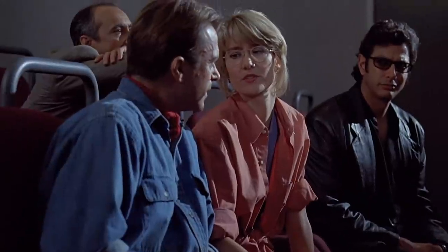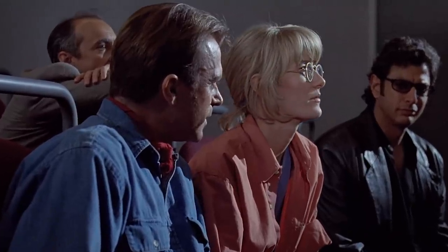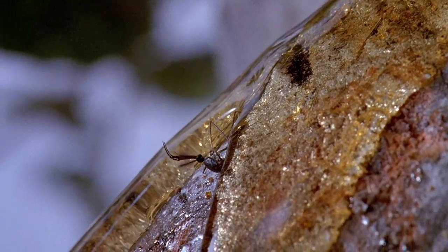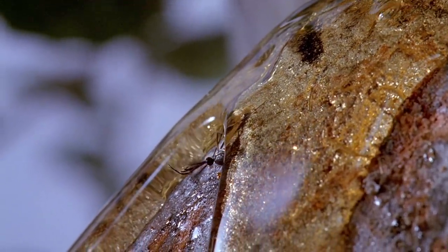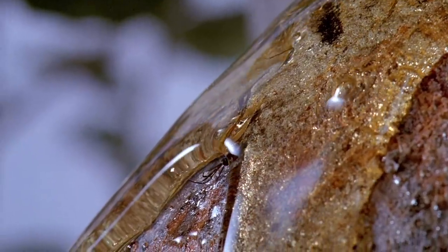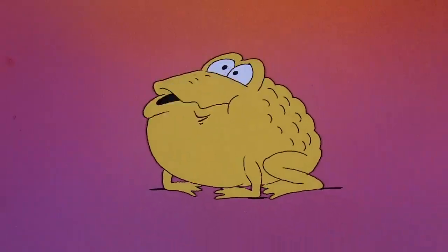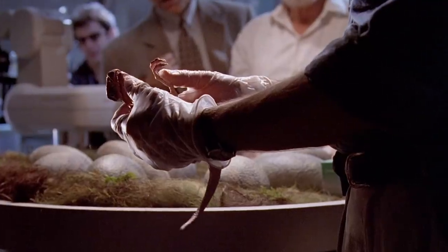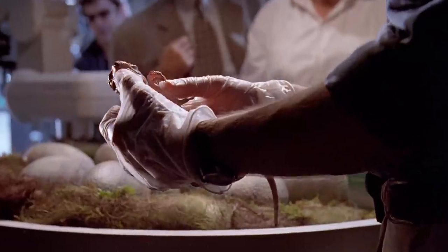Fossilized mosquitoes in amber served as the source for the park's collection of dino DNA. Once the blood was collected from the mosquitoes, the DNA was sequenced — which is a monumental task. Geneticists sequenced the whole of the dinosaur's genome and patched in missing parts with DNA from frogs. With a complete code for a dinosaur-frog hybrid, Jurassic Park was then able to implant the chromosomes into an egg. You now have the makings of a baby dinosaur.